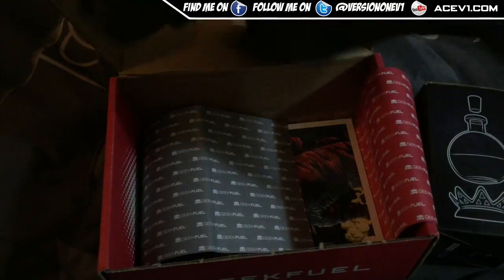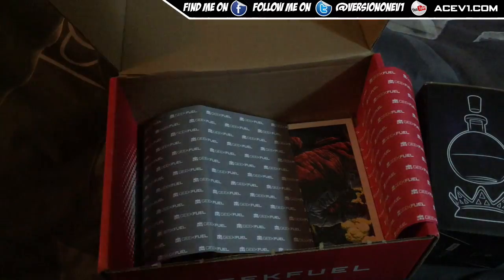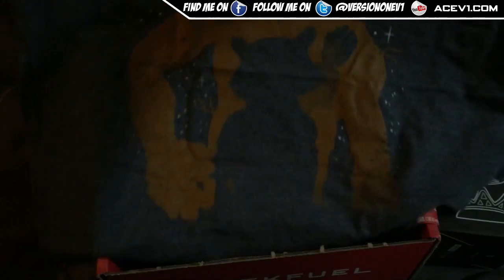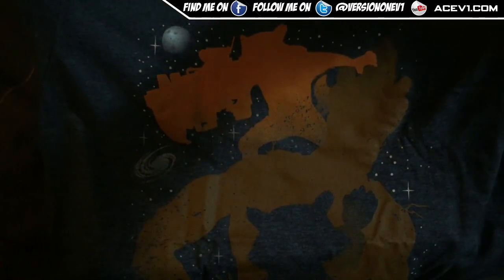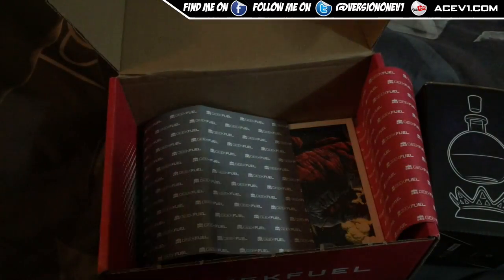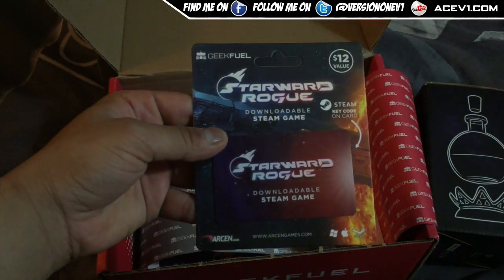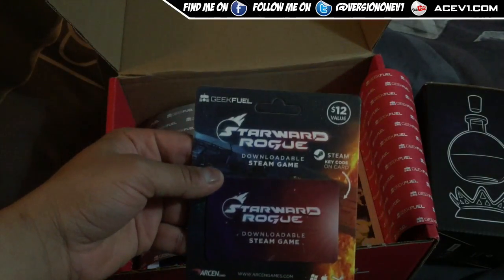Got ourselves a shirt — and this shirt looks like a Rocket Raccoon. So mine is a Guardians of the Galaxy shirt, pretty nice. Got ourselves another Steam game — this is Starward Rogue. Steam game, value $12.